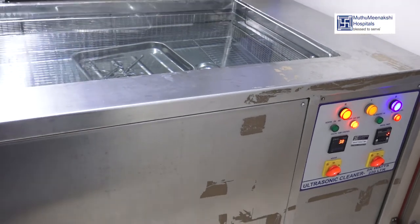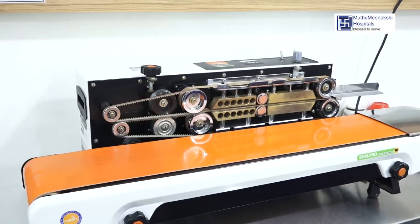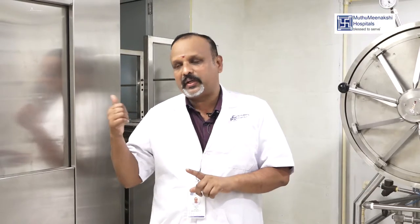We also have an ultrasonic machine, a dryer cabinet machine, sealing machines, and ETO machines to support the full sterilization workflow.